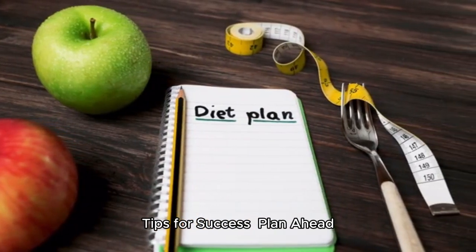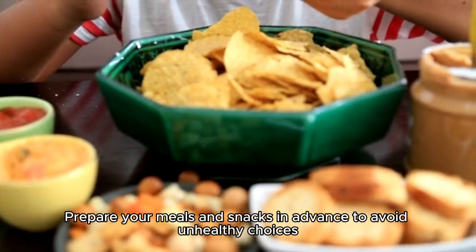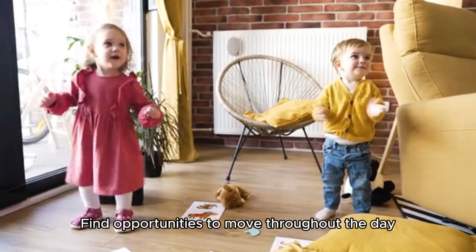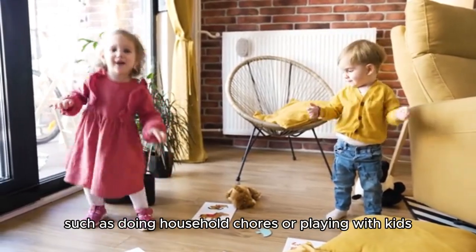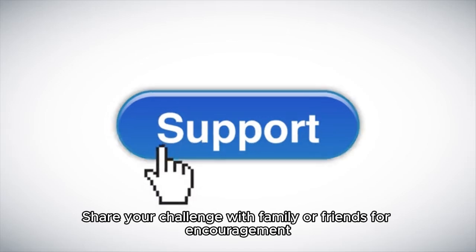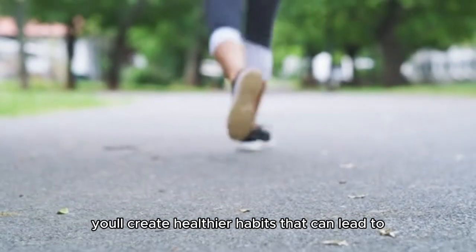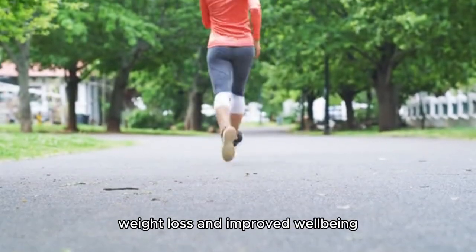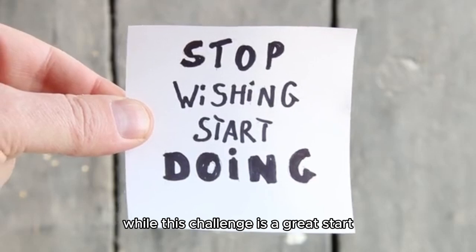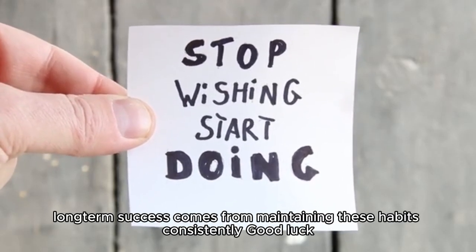Tips for success: Plan ahead — prepare your meals and snacks in advance to avoid unhealthy choices. Stay active — find opportunities to move throughout the day, such as doing household chores or playing with kids. Get support — share your challenge with family or friends for encouragement. By completing each step, you'll create healthier habits that can lead to weight loss and improved well-being. Remember, while this challenge is a great start, long-term success comes from maintaining these habits consistently. Good luck!